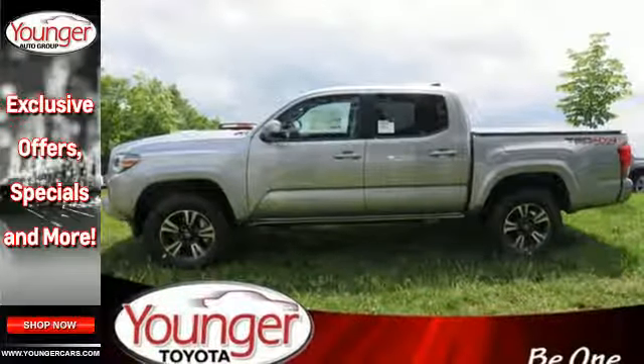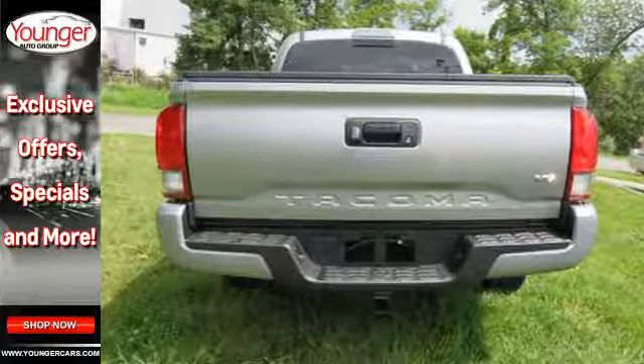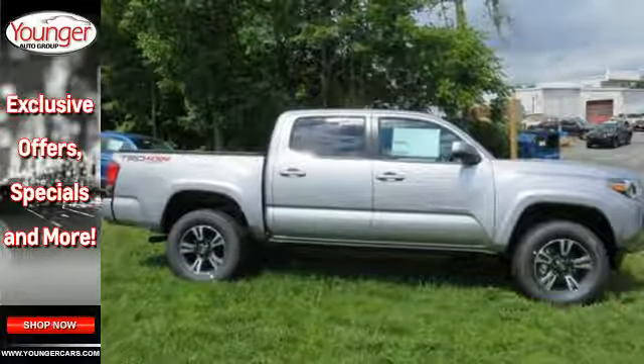You get the nitty-gritty of a truck and clever tech features with Bluetooth, Entune audio and touchscreen display. Positioned with your safety in mind,